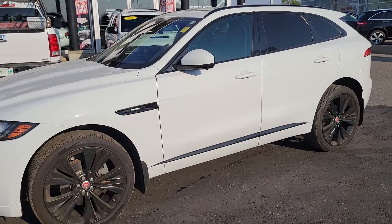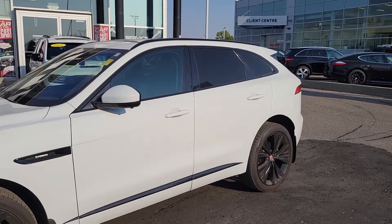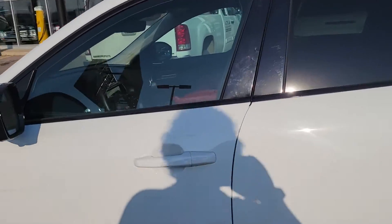Hello, Trevor from Titan Automotive. Just want to show you a quick little video on our 2020 Jaguar F-Pace. This thing is absolutely gorgeous inside and out.